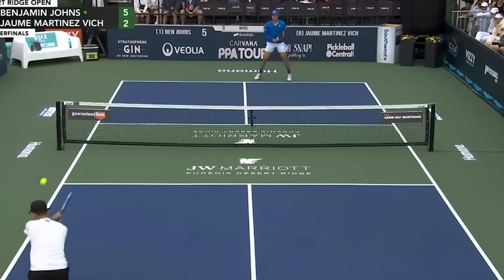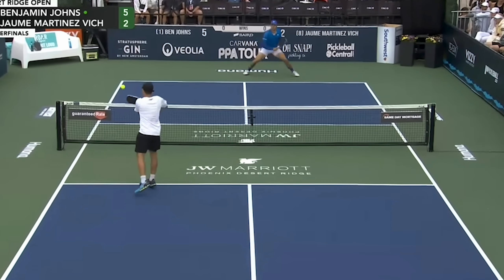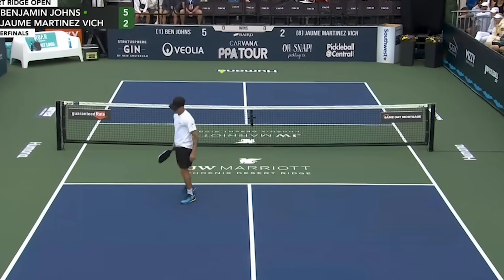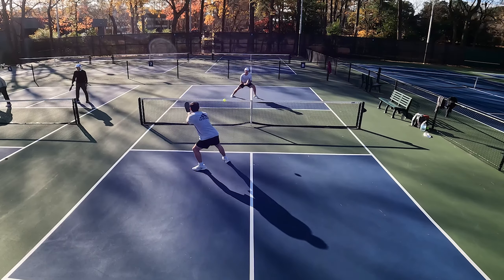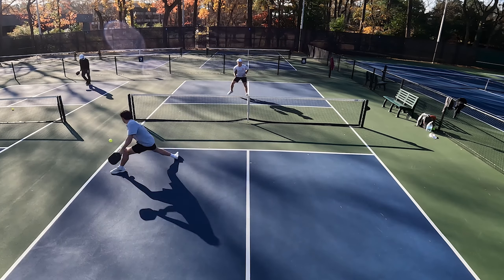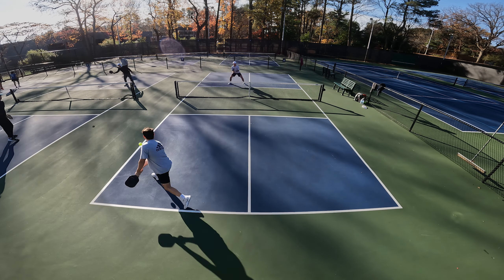The best attackers in pickleball do this: if you can make your speed-ups deceptive, they become unpredictable and therefore more effective. The ability to disguise your shots can significantly disrupt your opponent's game plan. Here's a test — see if you can guess where the ball is going from three different shots. It's almost impossible to guess, and you don't have the luxury of freeze-framing in the middle of a real point. This split-second delay when they guess wrong is all you need to gain the upper hand in a rally.